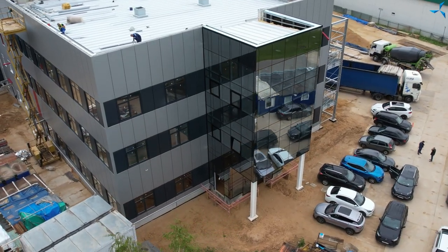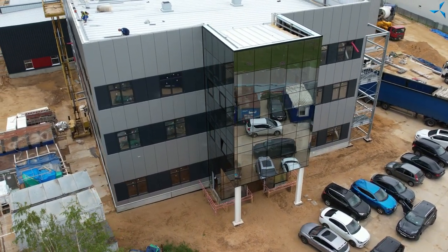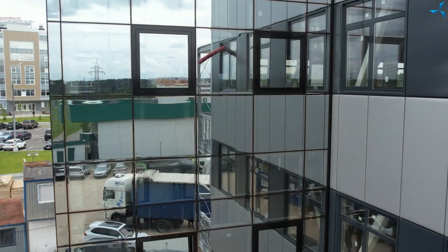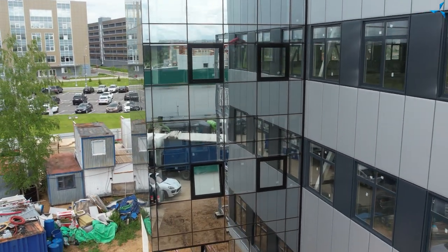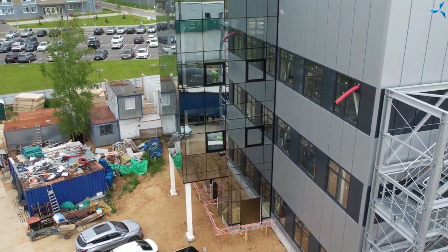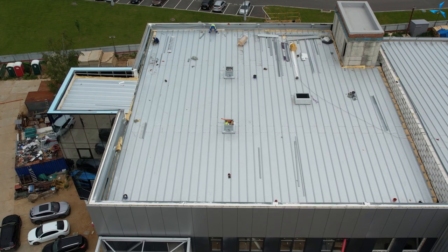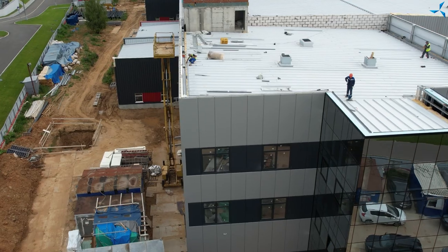We can move to the administrative building and we see straight away that most glazing has been performed. The overhanging bay window is entirely closed with panorama glazing, and all the window frames have been mounted there. Let's not forget that closing the thermal contour is linked with finalizing roof work. You see on your screens that the builders are at the final stage of roof work above the administrative building. The insulator has been mounted and now all technological apertures are connected and closed.